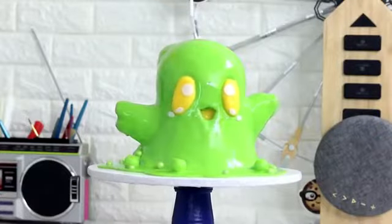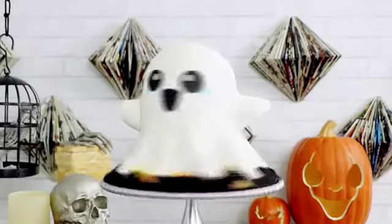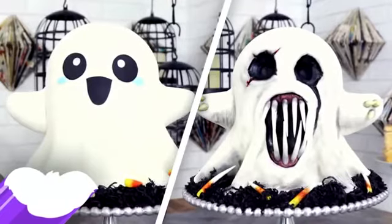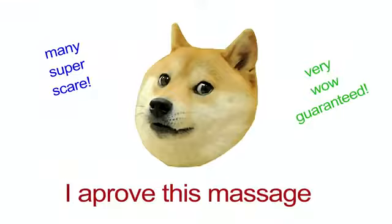Now if you guys want to see more of my double-sided cakes, well here's a commercial for you. Do you guys like slime monsters that are so wow, much slime? How about a ghost that is very boo and much scare? Well make sure you check out my Harold the Ghost cake and my Cornelius and Boogie slime monster. They're very wow and doggo approved.